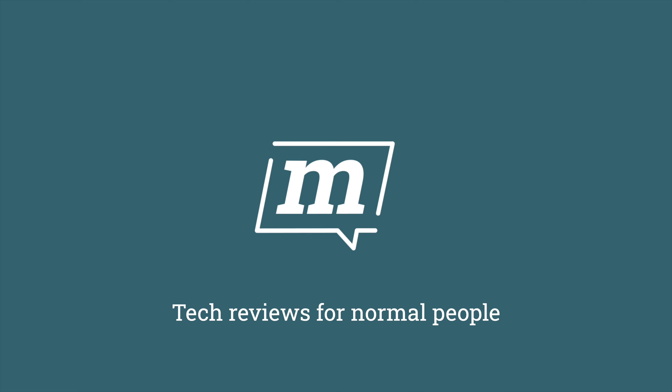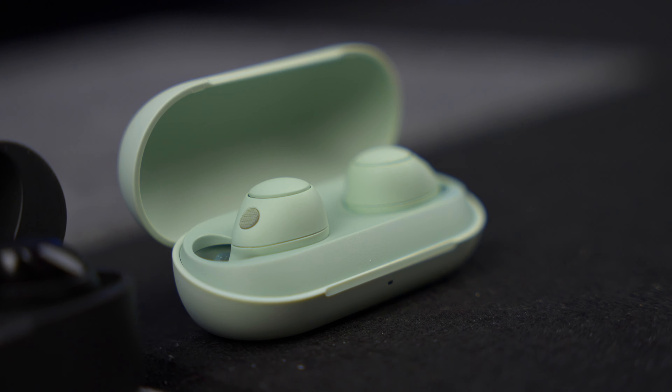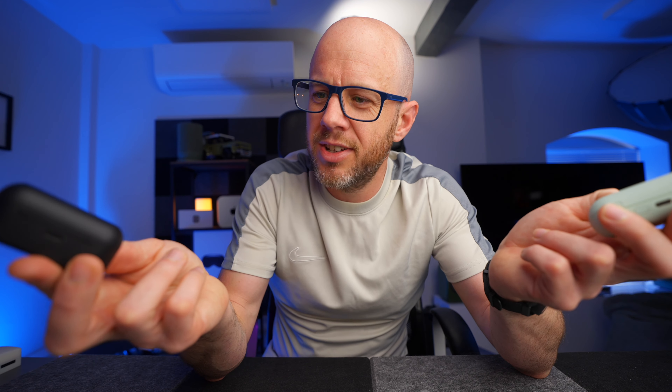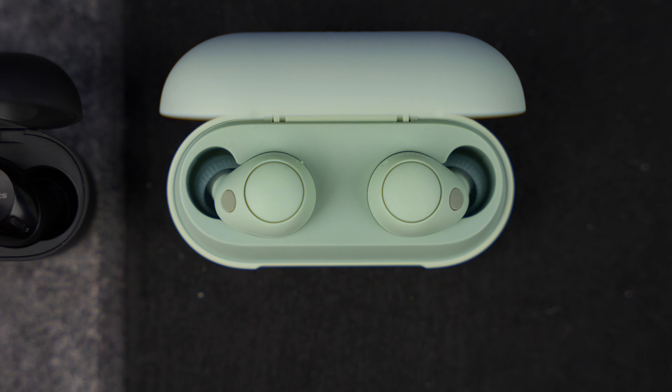I've got some very good news. Both of these noise cancelling earbuds prove that you don't have to spend a fortune to get a big brand. One set is from Sony and the other set is from Technics. This video is sponsored by Technics, but don't turn it off or start typing nasty things in the comments just yet, because Technics have set me a bit of a challenge: my honest appraisal on these versus these.